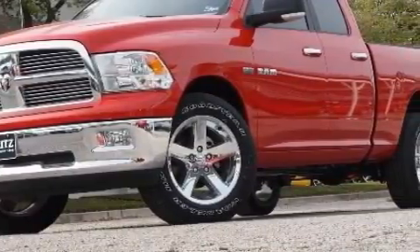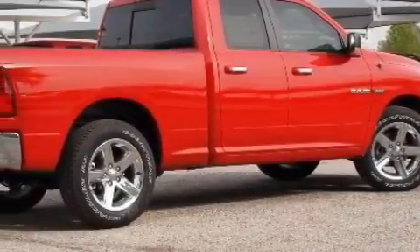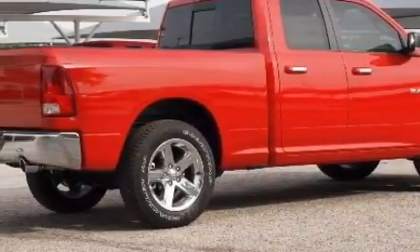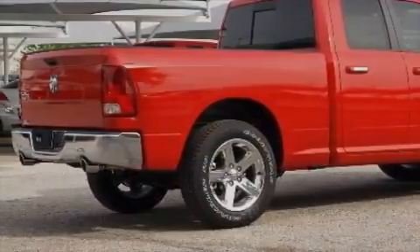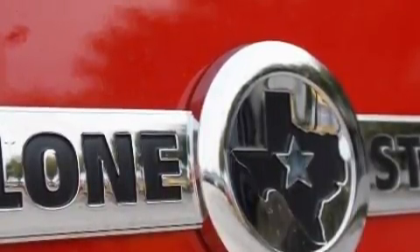The dependable 8-cylinder engine connected to a 5-speed automatic transmission has enough power to pull a trailer or cruise around town. This Dodge has a long list of incredible features including cruise control,